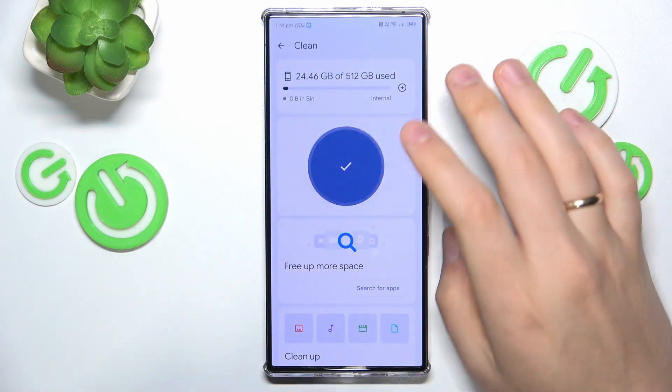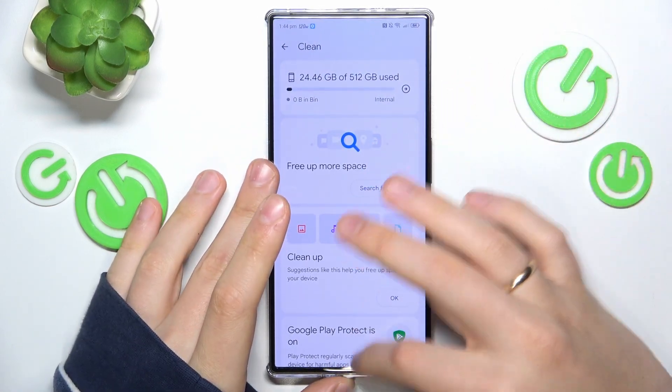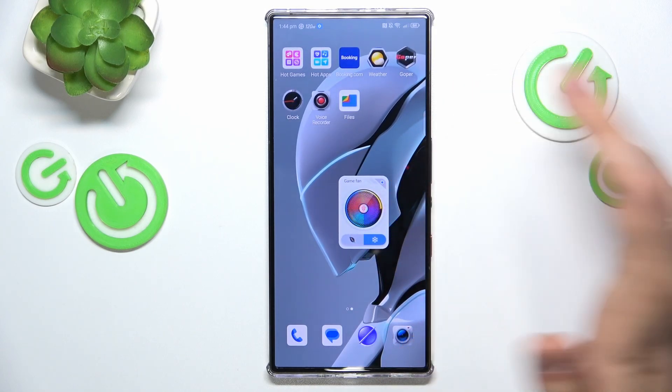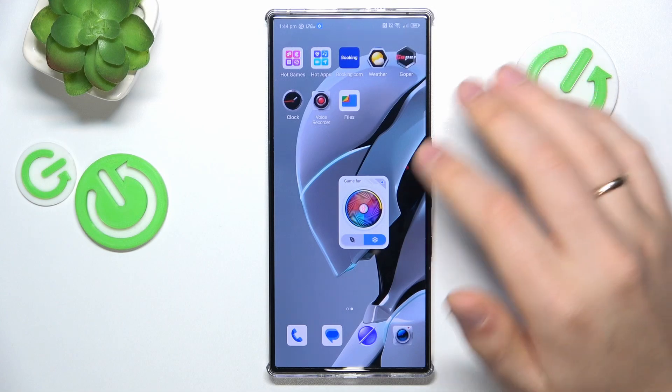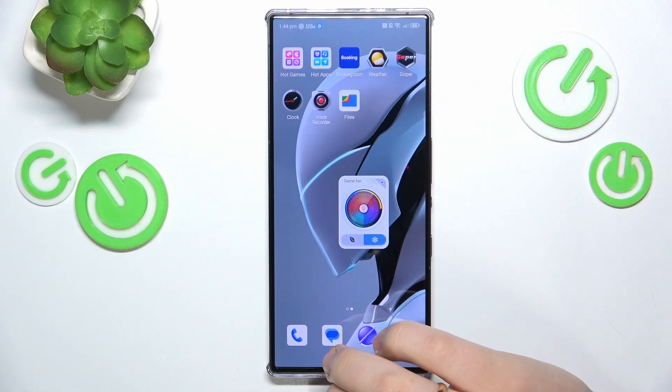Simply follow all the measures that it suggests and make sure that you have enough free storage space. You might also want to try enabling the fan manually, or enable it from one of the many other sources that the smartphone provides you with.